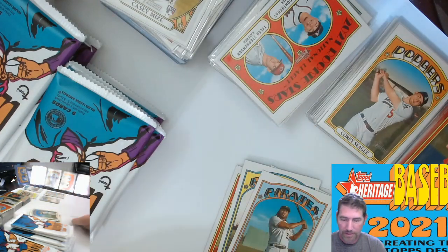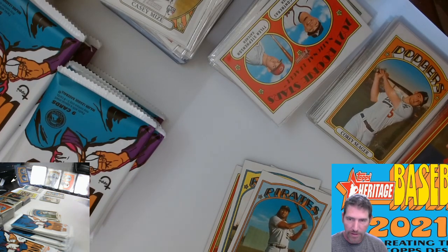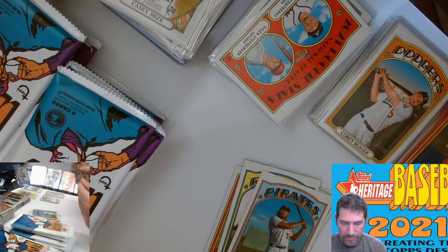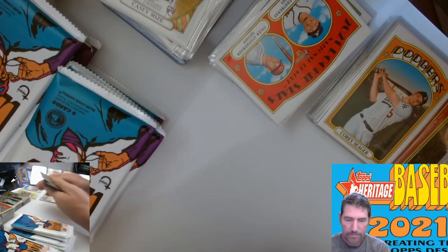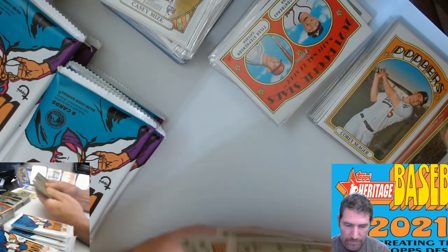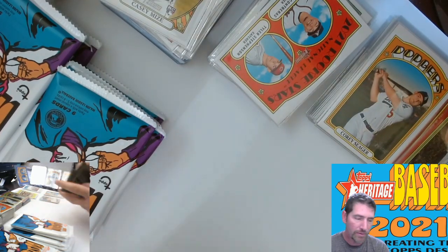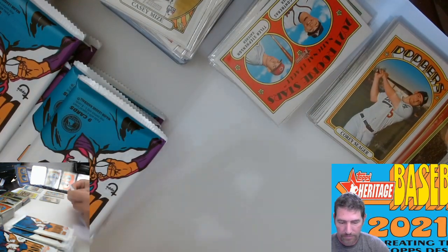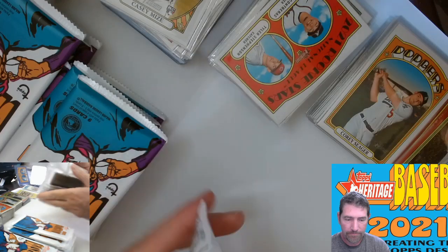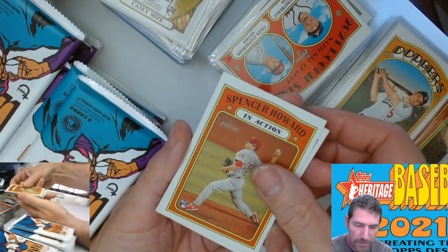Let me go ahead and take some sleeves out because I will sleeve the exclusives. I should get three in here. Cards 400 to 500 are your short prints, boys and girls. That's your Howard rookie.